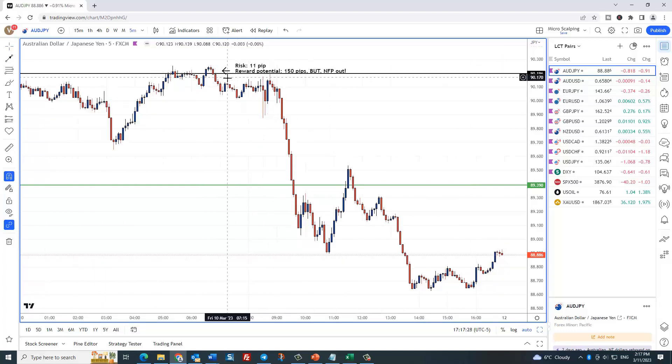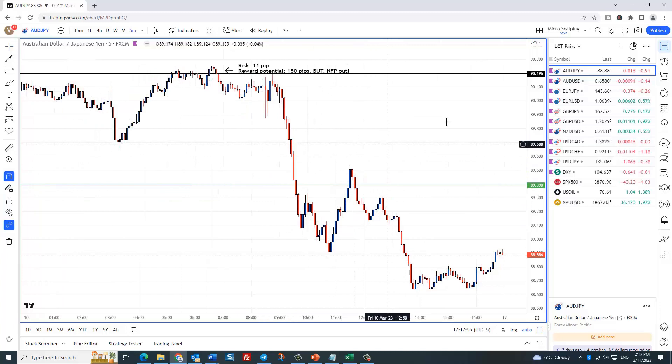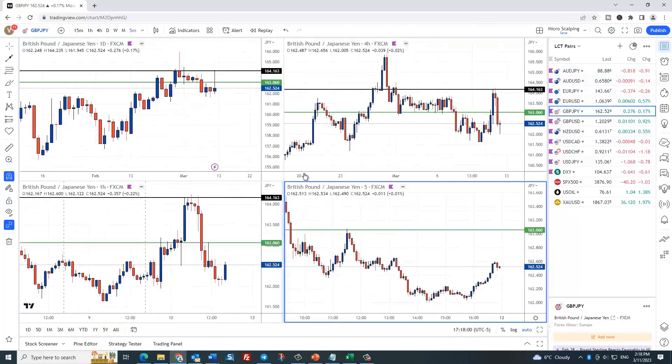This trade was a sell right up here where the arrow's pointing. It needed an 11 pip risk. This stuff in here is the non-farm payroll, and you probably want to be out of this trade before non-farm payrolls because price was kind of close to your entry, and even the spreads alone can kick you out. So I'm just going to call this a one-to-one reward risk, even though it ran for 150 pips — over 13 to one, quite a move. The GJ was the next one. Let me show you on the British pound/Japanese yen.